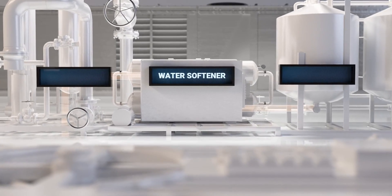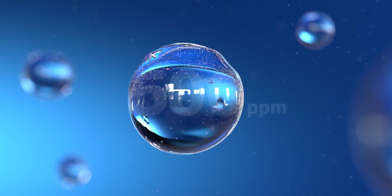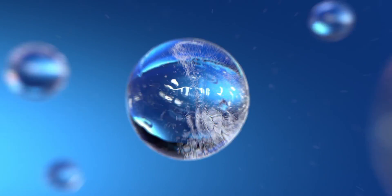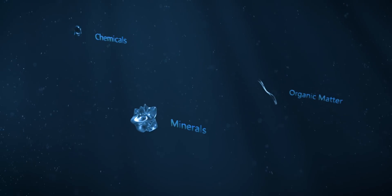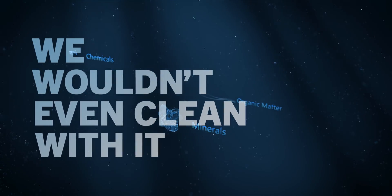Here's the thing — your water softener attempts to turn dock water into pure water. The trouble is that it still contains up to 500 ppm, or parts per million, of total dissolved solids. This means for every milligram of water, there are 500 tiny pieces of minerals, chemicals, and organic matter. Some say this is good enough to drink. We wouldn't even clean with it.